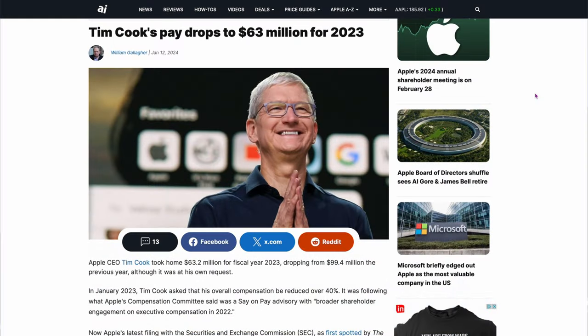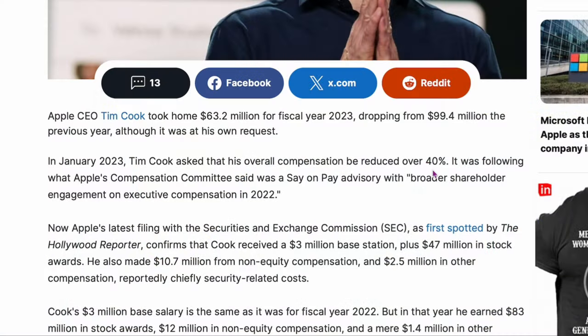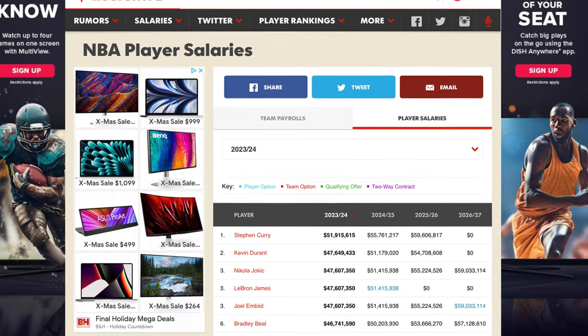Tim Cook's pay drops to $63 million in 2023, down from $99.4 million — how does he survive? It dropped by 40%, but he still makes almost $70 million. I guess he's running maybe the second biggest company in the world. When you see NBA players making $60 to $70 million a year, you've got to scratch your head. Maybe you can justify it when it's the biggest company in the world, but I'm still not buying it. I guess they give pretty good returns on their share prices.